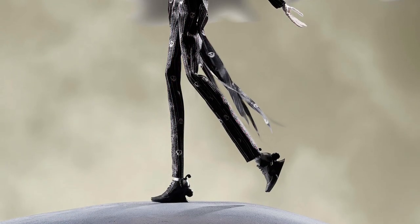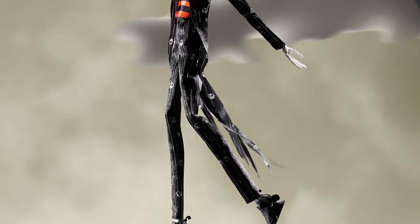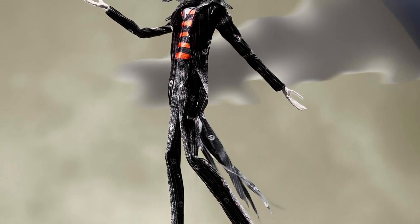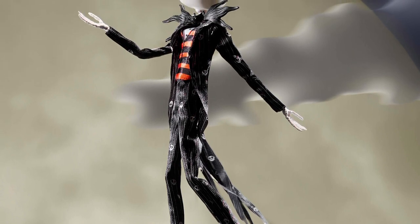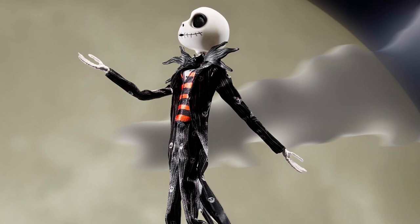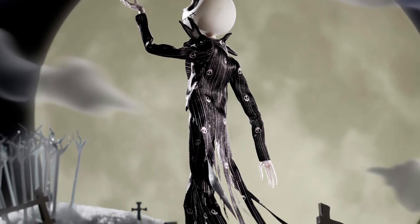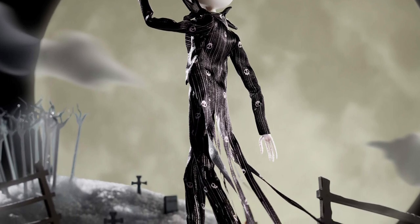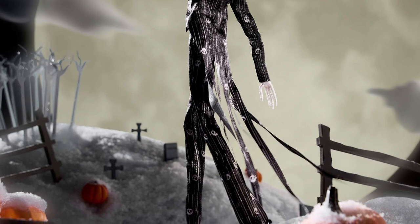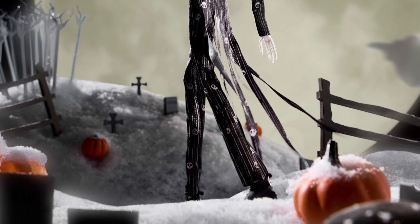Then of course we have the Pumpkin King himself — Jack Skellington, sporting a brand new body sculpt. This is the first-ever male skeleton doll from Monster High, which is really exciting. I'm very curious to see the articulation and how the body actually looks, because we've only had Skelita as a skeleton character with a unique body like this. Jack debuting a first-ever body sculpt will probably make him even more expensive on reseller sites.